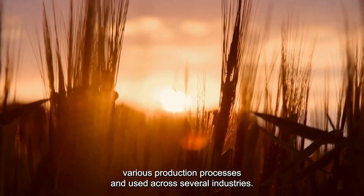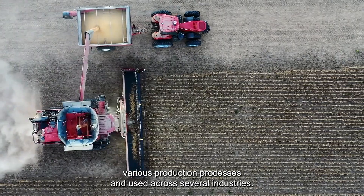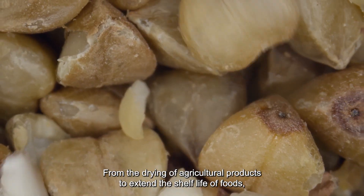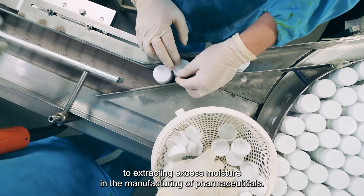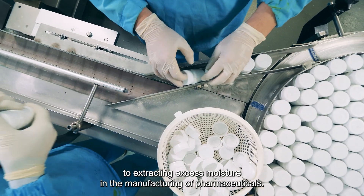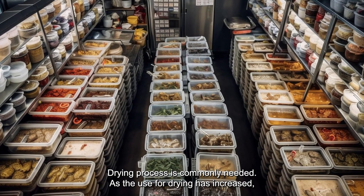Drying is a crucial step in various production processes and used across several industries. From the drying of agricultural products to extend the shelf life of foods, to extracting excess moisture in the manufacturing of pharmaceuticals, drying process is commonly needed.